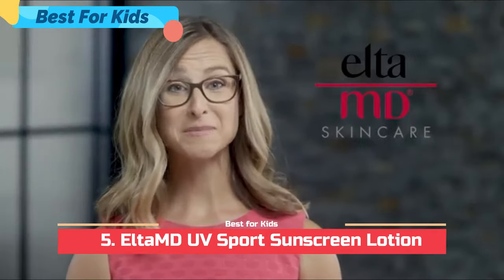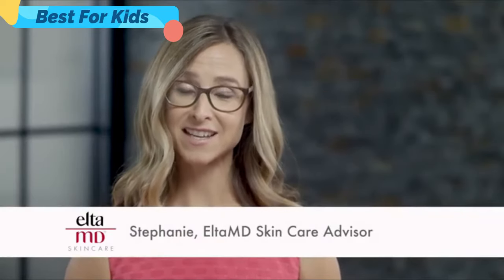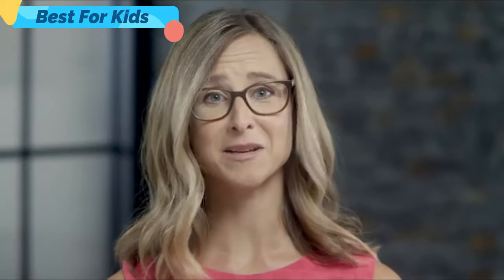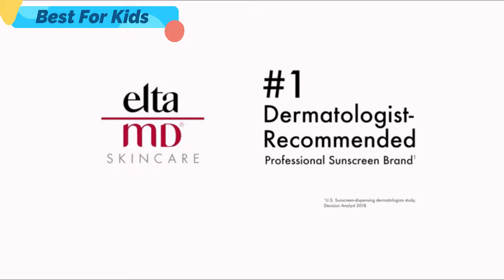Hello, and welcome to Elta MD Skin Care. I'm Stephanie, an Elta MD Skin Care Advisor. Dermatologists, celebrities, beauty experts, and thousands of users tell us they love Elta MD sunscreens. In fact, Elta MD is the number one dermatologist recommended professional sunscreen brand.